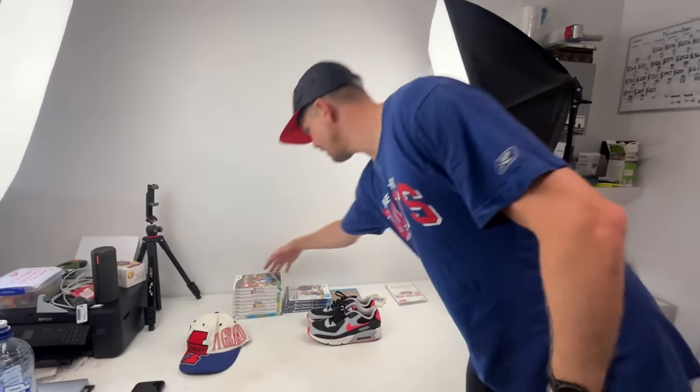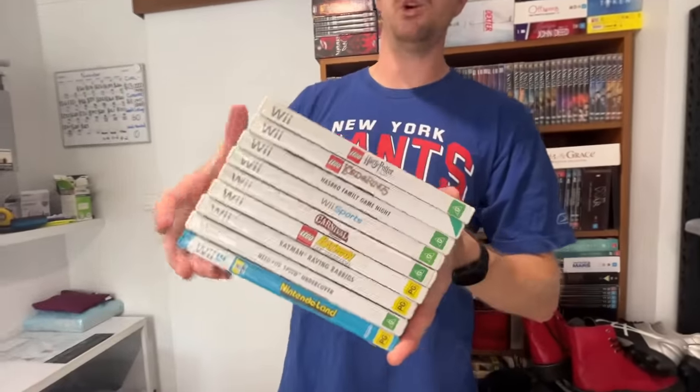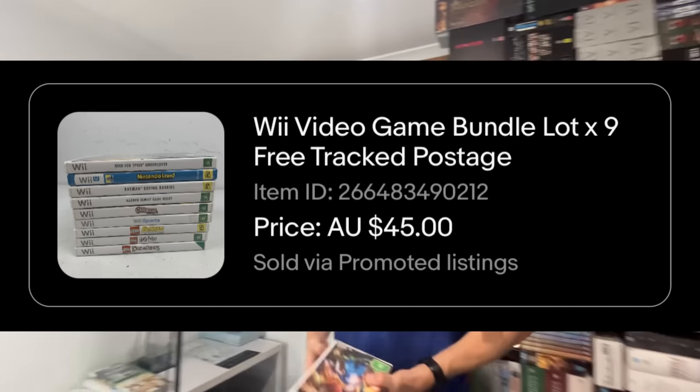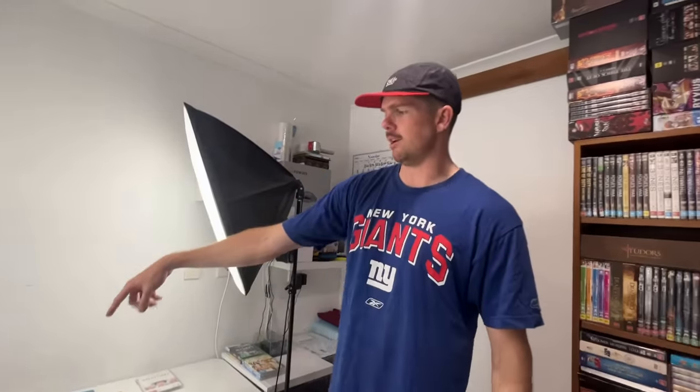I just want to highlight the fact that cheap video game bundles are still selling. We've got a big Wii set and we got $45 for this. Definitely keep doing your bundles — they are converting. There are like 10 games, so it's like $4.50 a game, but you only have to pay one postage cost.